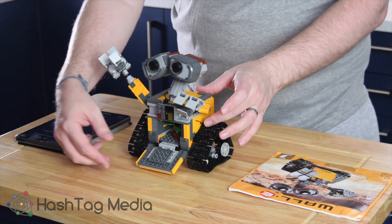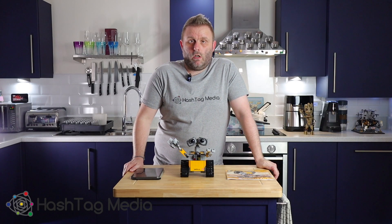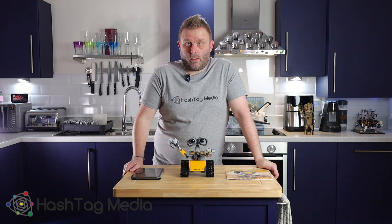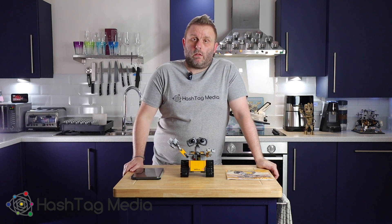I didn't like it in the hand so I've put it inside. So what I'm going to do now is a little montage of the actual build process that I took as I was going through it, and then we'll come back to our conclusion.